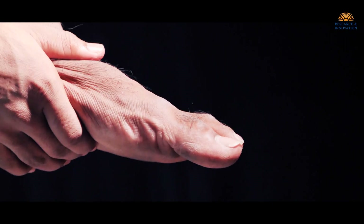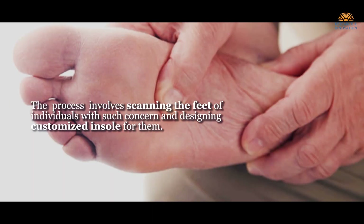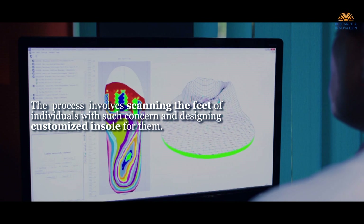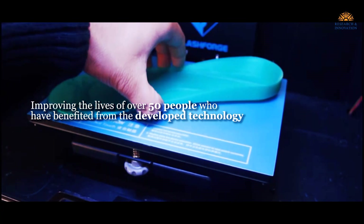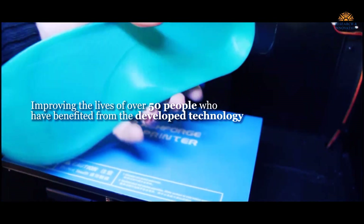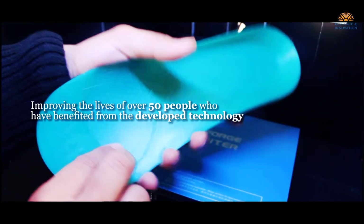People who have chronic pains or people who do not have legs which are equal in length — we get them into our lab, we scan their feet, and then we work out what insoles should go in. As of today the technology has also gone into the market, and now we have more than 50 people who are living better lives with the technology that has been developed here at Nast.